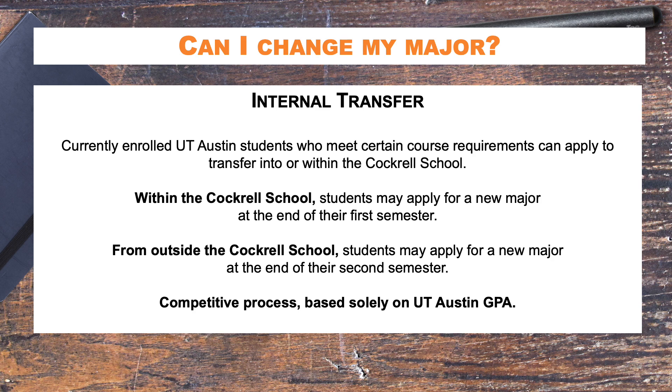Students are required to meet minimal course requirements to apply for a transfer, and beyond that, it is a competitive process determined by the student's UT GPA. If you are at another institution, you can apply to transfer to UT through the same process and your application deadline is March 1st. One thing to note is that last year we were able to admit 78 percent of students who met all requirements for internal transfer.